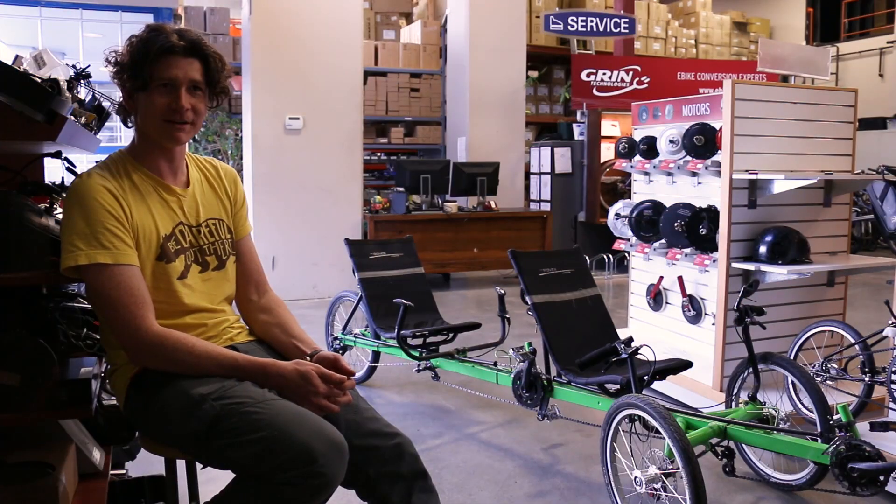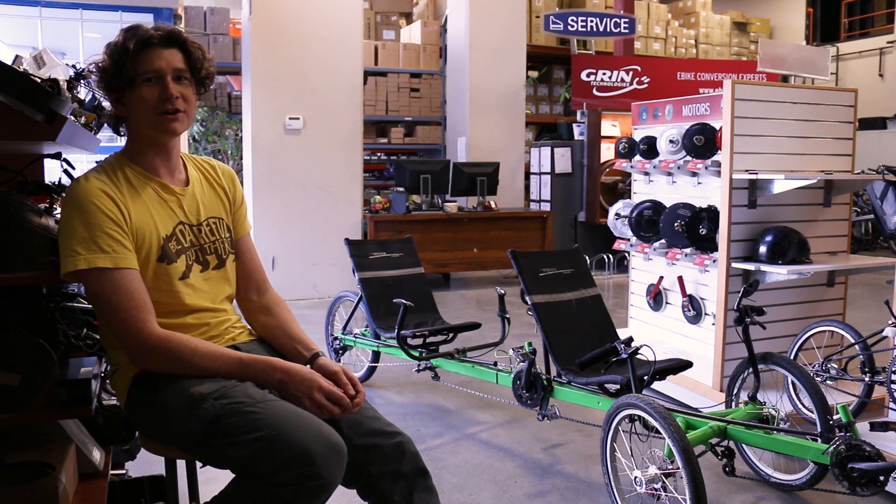The rules of the SunTrip are pretty straightforward. You're allowed to have an electric bike, but you can only charge it from solar energy.